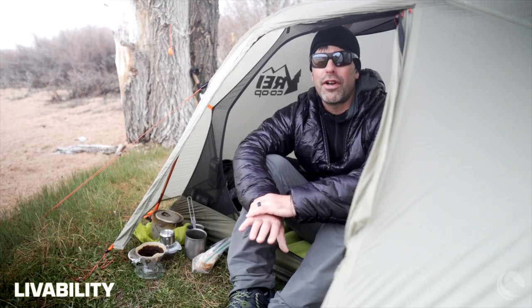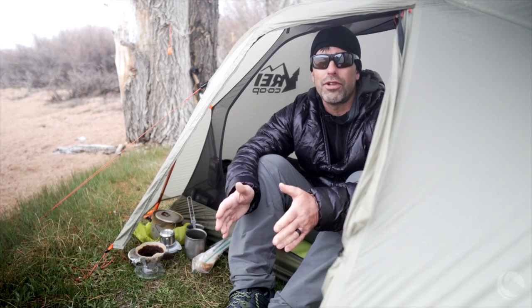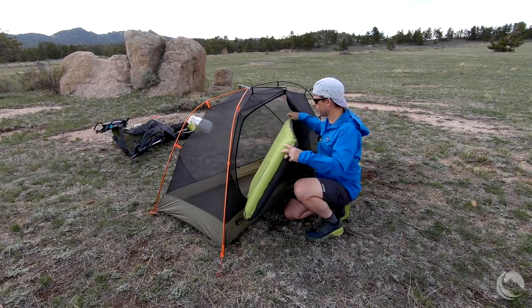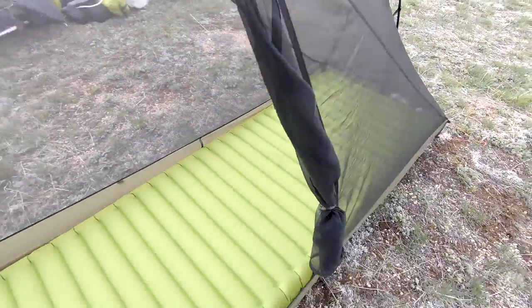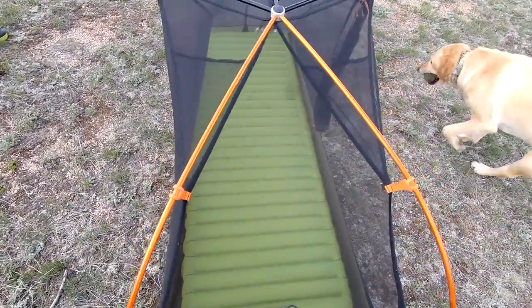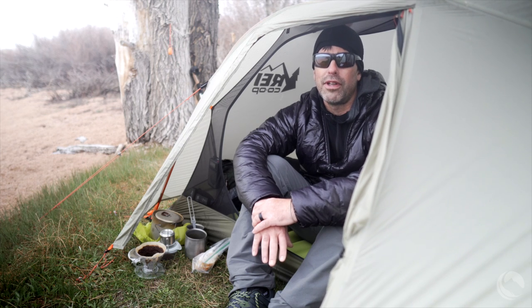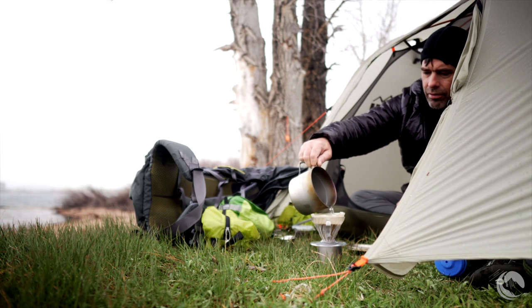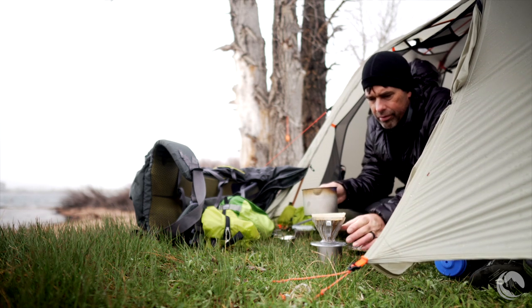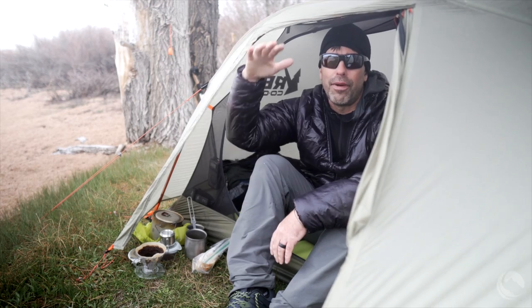The interior floor dimensions are 88 inches long by 35 inches wide — it's a slightly trapezoidal shaped floor, so you get a little less width at the end, but plenty big enough for a long wide sleeping pad. I have a 25 by 76 inch pad in here now and still have room for gear. The vestibule is a little less than 10 square feet, so there's plenty of room for a big pack and extra gear. By rolling the fly up and out of the way, you have a covered cooking area where you can easily cook in the vestibule while laying in the tent and still get shelter from overhead falling rain.